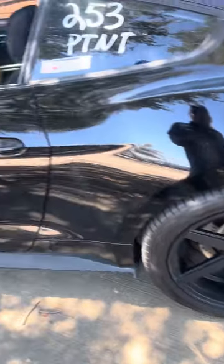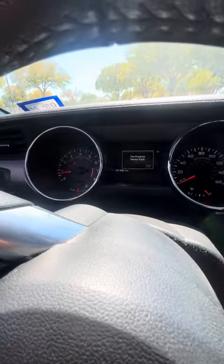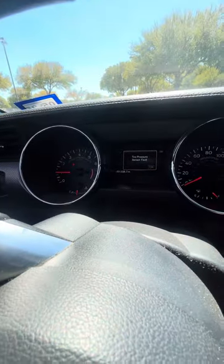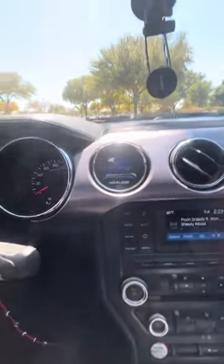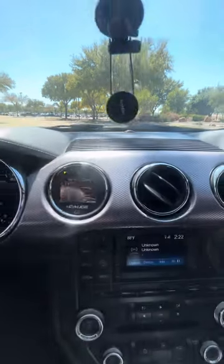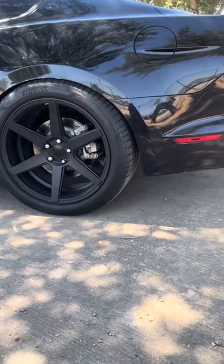I'm at work y'all. Yeah boys, it's nighttime right here — gotta work on this Range Rover right here. Got the 5.0, still don't have AC because I'm being too lazy to put my own part on since I'm working on everybody else's cars.